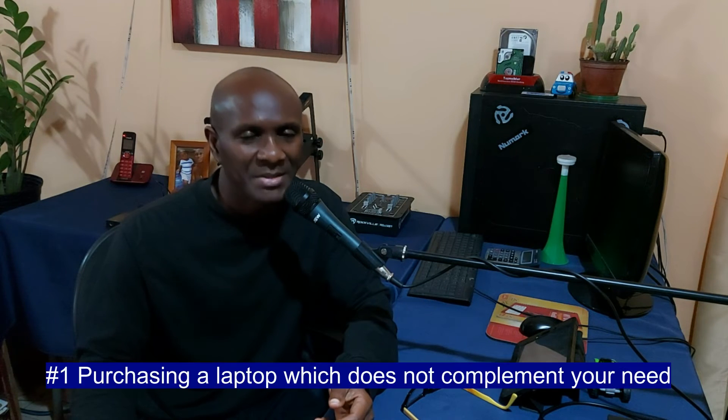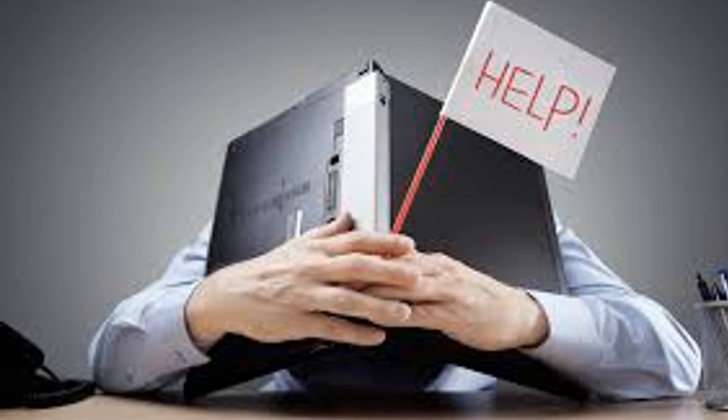Number one — can you imagine we are at the end already? The number one laptop purchasing mistake that I see a lot of persons making — can you guess it? It is that persons are purchasing laptops which do not meet their needs.